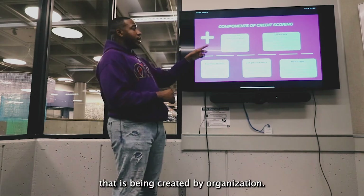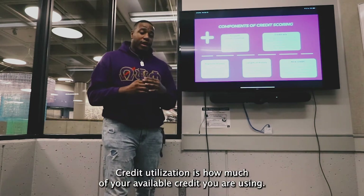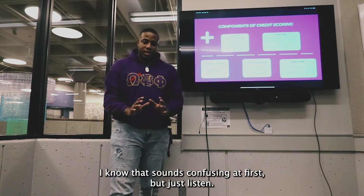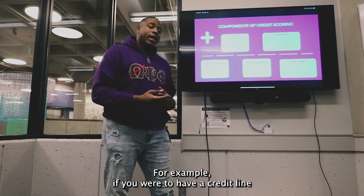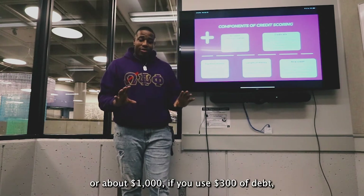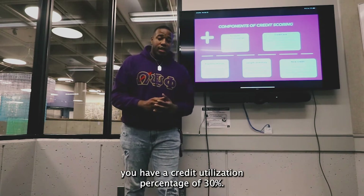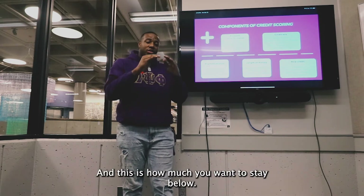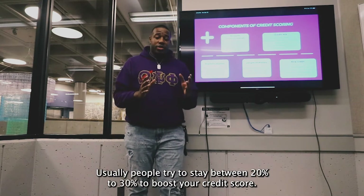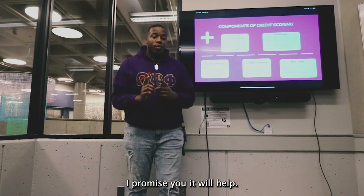The second most important component, and one that should be prioritized highly because a lot of people don't understand it, is credit utilization. Credit utilization is how much of your available credit you are using. For example, if you have a credit line of about a thousand dollars and you use three hundred dollars of that, you have a credit utilization percentage of 30% — and this is how much you want to stay below. Try to stay between 20% to 30% to boost your credit score, and it will help.